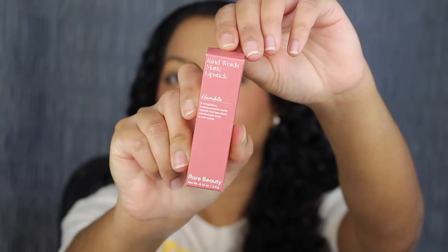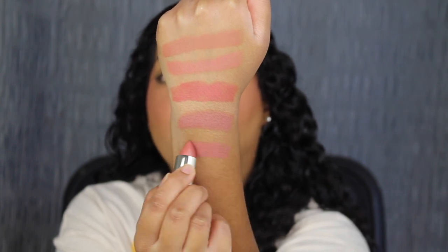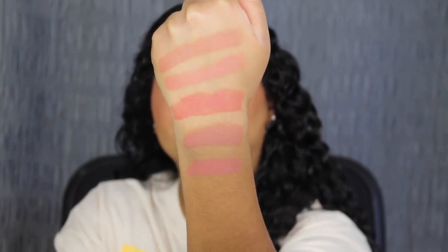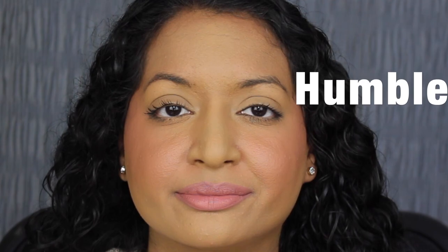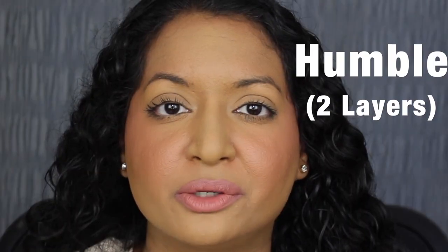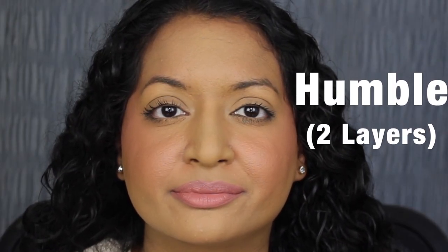The next shade is called Humble. Humble is described as a rose mauve — another beautiful shade. Here's what the shade in Humble looks like. Humble is a bit too rosy for my liking, but I do want to see what a second coat looks like because it didn't cover up my dark upper lip evenly. Here's what two layers of Humble looks like — this shade is pretty, but it's not for me.